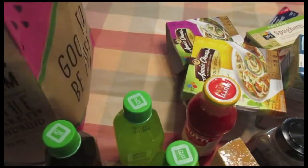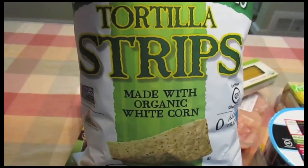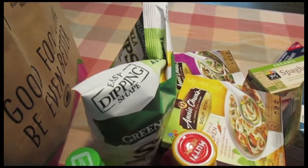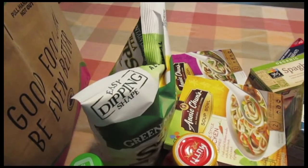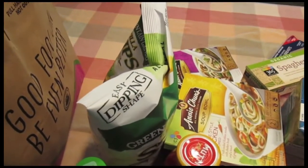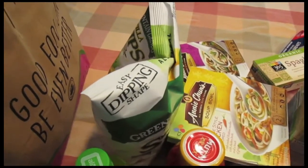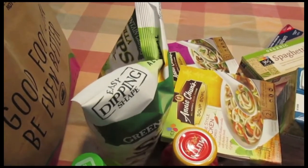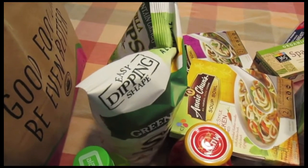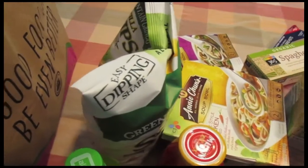I got Green Mountain Gringo Tortilla Strips made with organic white corn. I usually don't buy chips and salsa, but we're getting our couch delivered for the apartment and we just got our Optimum hooked up. I figured with a sectional couch we might want snacks, and when we do have people over it'll be a nice snack to have while we're watching TV.